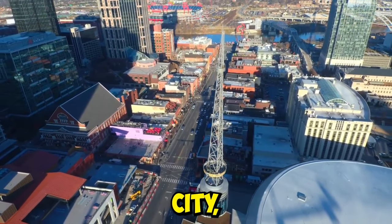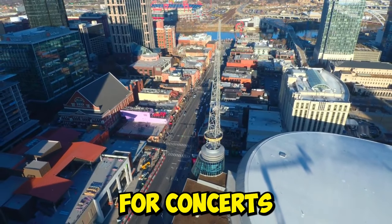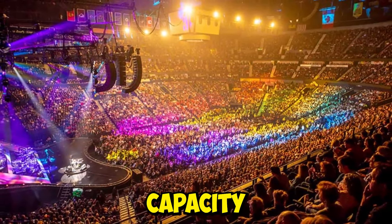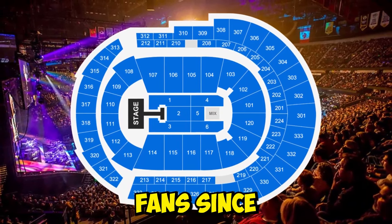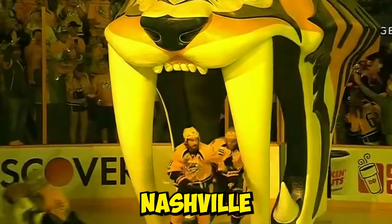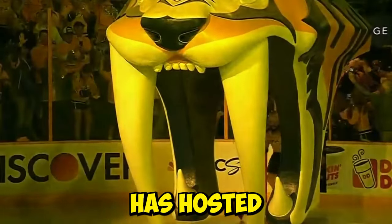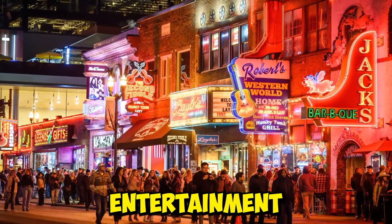Nestled in the heart of Music City, Nashville, Tennessee, Bridgestone Arena is a premier venue for concerts and events. With a seating capacity of 20,000, it's a massive space that has been entertaining fans since 1996. Besides being the home of NHL's Nashville Predators, the arena has hosted countless concerts, making it a cornerstone of Nashville's entertainment scene.